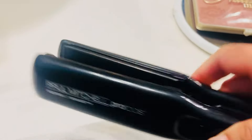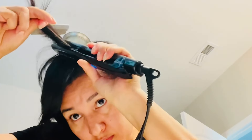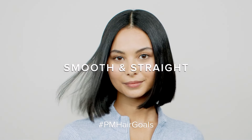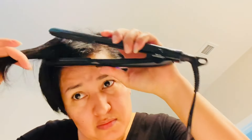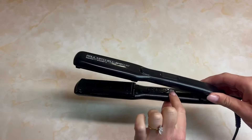Using this flat iron helps tame frizz, leaving your hair looking healthy and shiny. Enjoy the confidence that comes with beautifully styled hair every day. The easy-to-use design ensures that both beginners and experienced users can achieve professional-quality results at home. Embrace your creativity and express your unique style with this exceptional hair tool. Enjoy the journey of transforming your hair with ease and confidence.